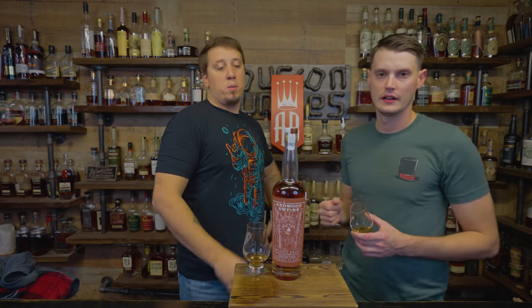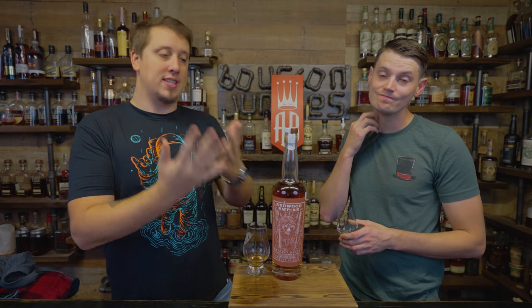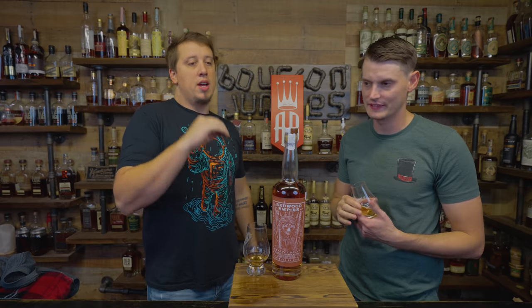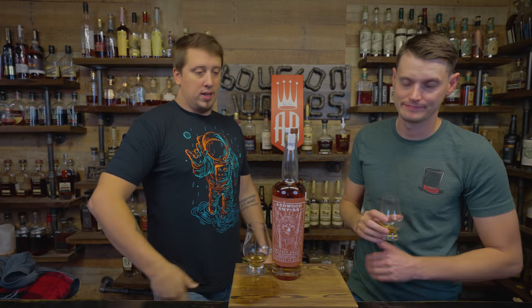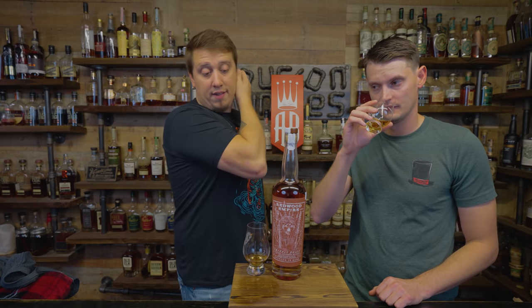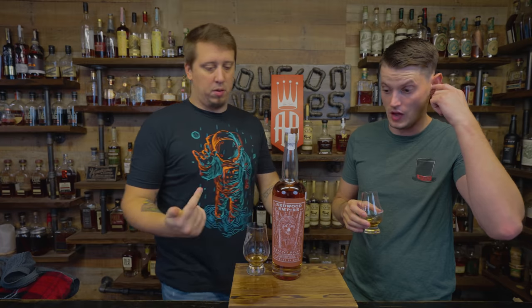These are whiskeys that I wanted in my heart so bad because I love Redwood Empire so much. Our buddy Colton knew where some of these were — Colton Davis — found them and got them up here for us. Thank you for helping us get these up here, buddy. I haven't seen them or heard of them in the state at all. It's going to be a limited release anyway. We were guessing 5,000 to 6,000 bottles — about 5,000 bottles, give or take. That's our math.